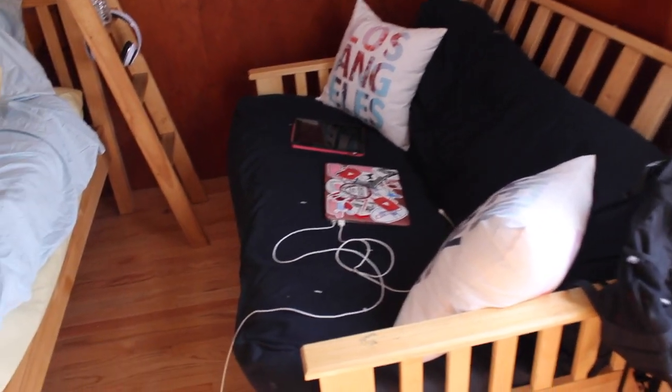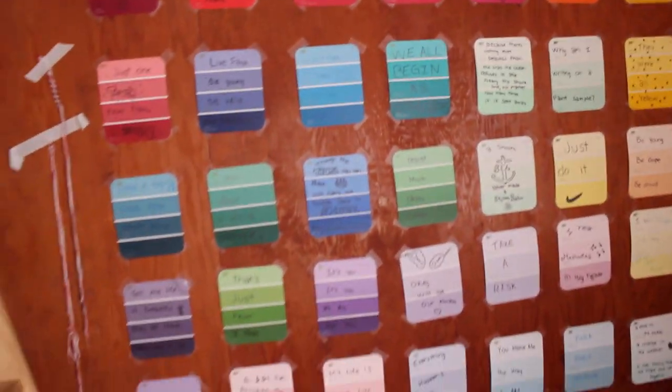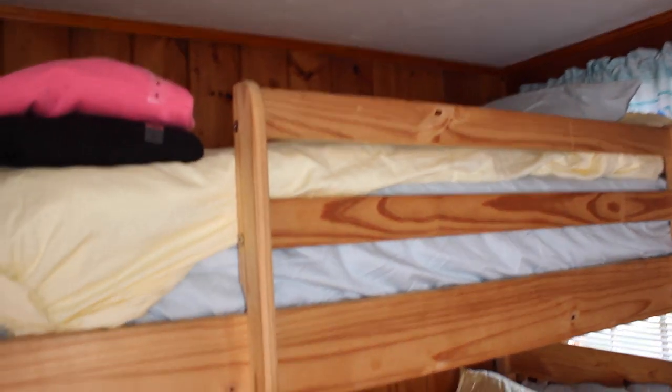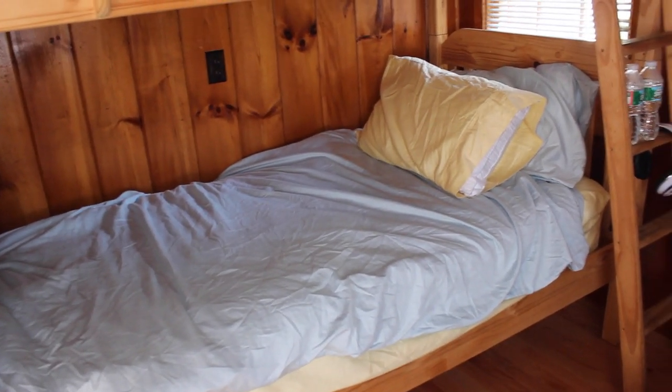This is just a little pull-out couch that connects to the bottom bunk of my bunk beds. On it I just have my iPad and my laptop. These pillows say Los Angeles and New York City — I got those two pillows at Forever 21.